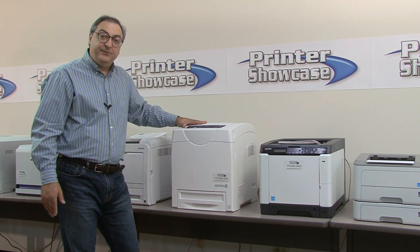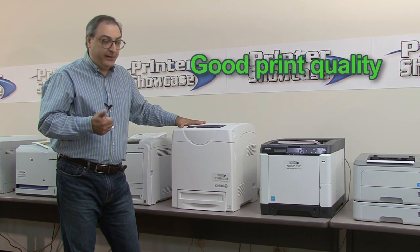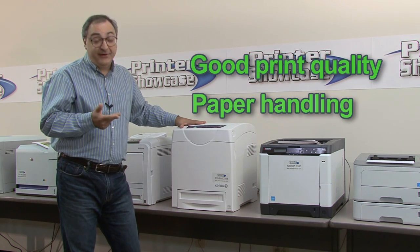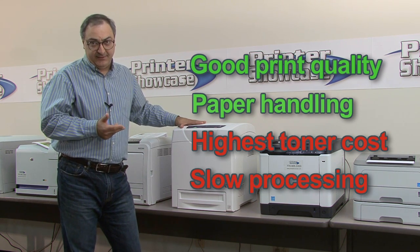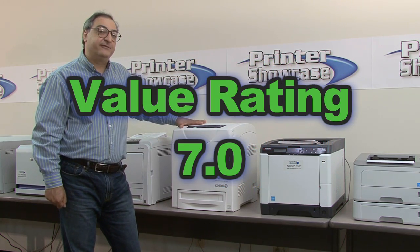Overall, the 6280 is actually not a bad printer. It produces very good print quality and has good paper handling. The downsides are very high operating cost and very slow processing speed in our testing. Overall value rating of 7.0, due to the aggressive pricing.